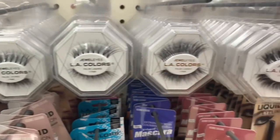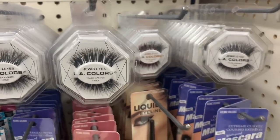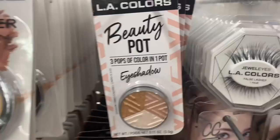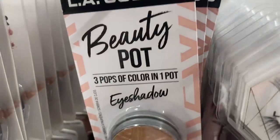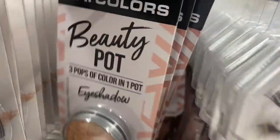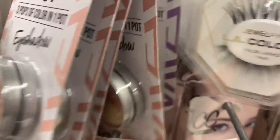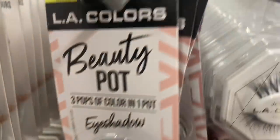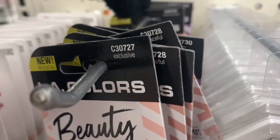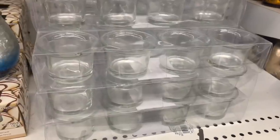Moving on, I found all kinds of faux lashes by LA Colors. There were different styles — some were thicker than others, lots and lots of those. And these beauty pots finally made it to my Dollar Tree. These are really amazing, you guys — don't overlook these. They are so creamy, beautiful payoff. They had a lot of darker colors; this glam one — look at the top. The names are different: there's some called Peaceful, Exclusive, Glam. Each one offers three different colors.